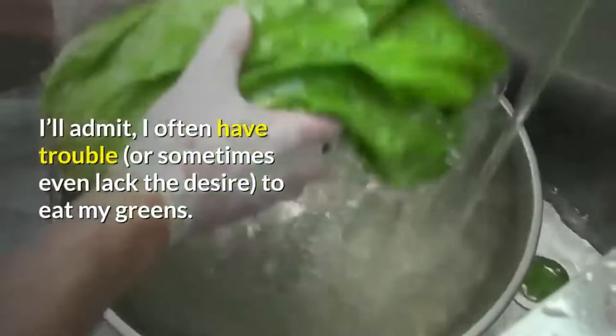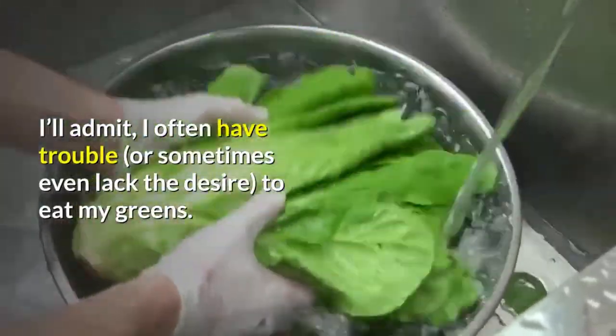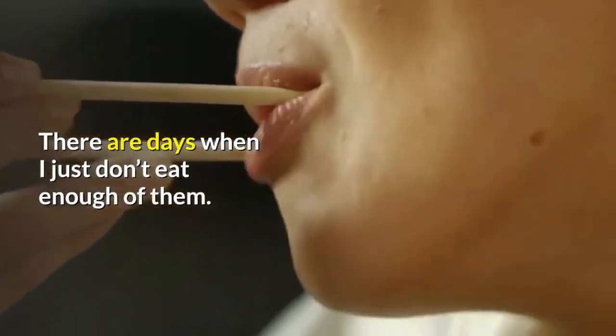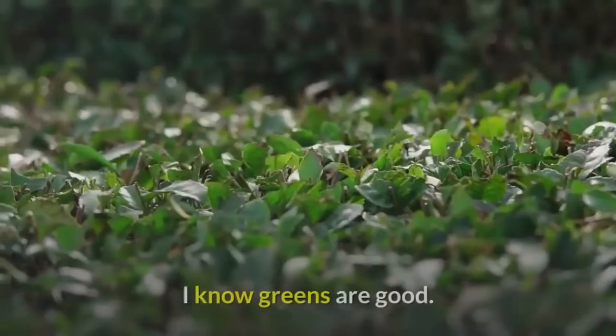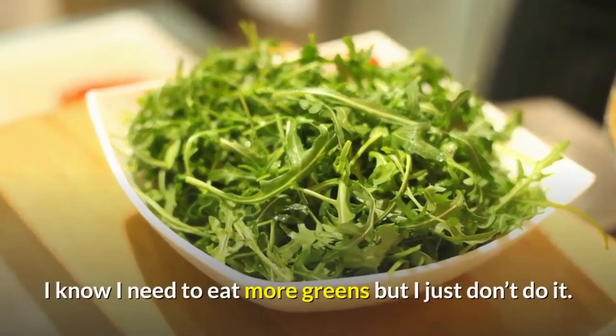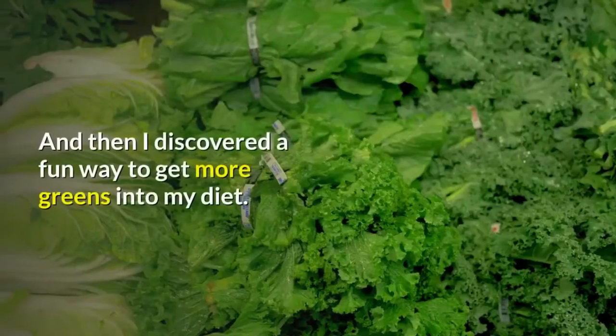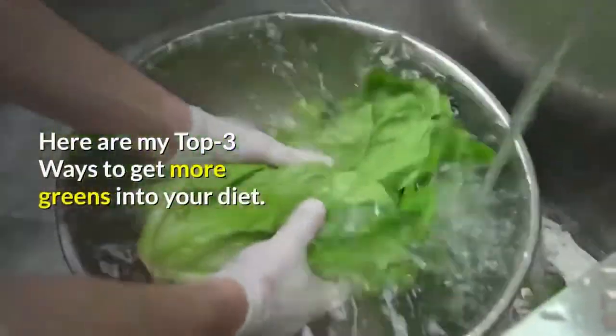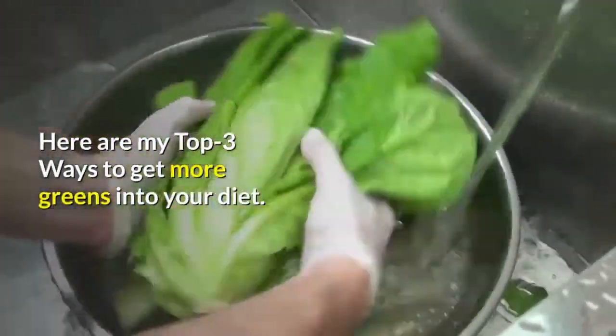I'll admit, I often have trouble, or sometimes even lack the desire, to eat my greens. There are days when I just don't eat enough of them. I know greens are good. I know I need to eat more greens but I just don't do it. And then I discovered a fun way to get more greens into my diet. Here are my top 3 ways to get more greens into your diet.